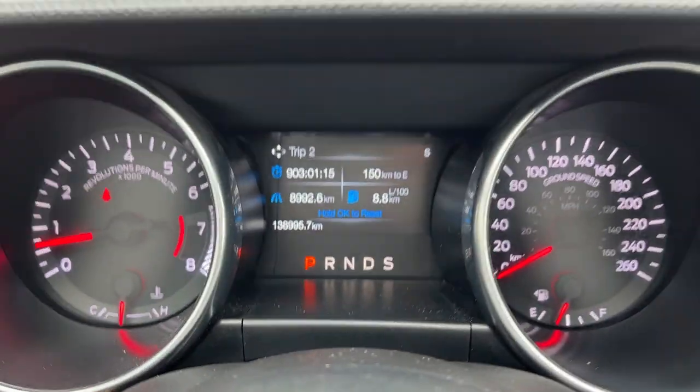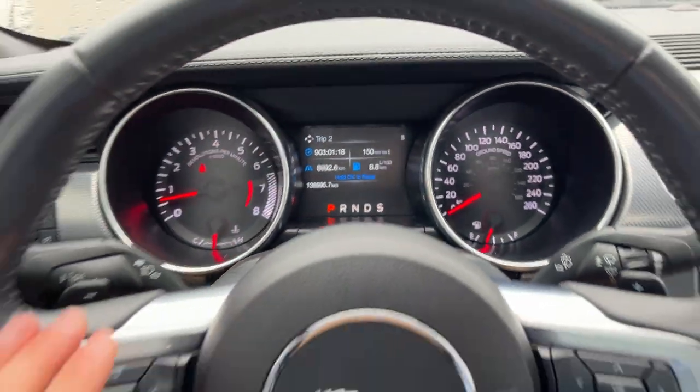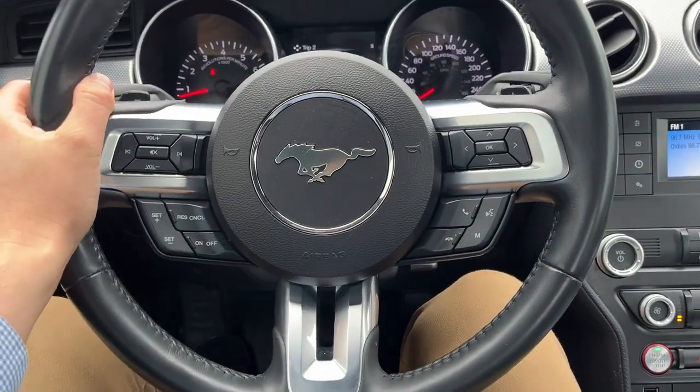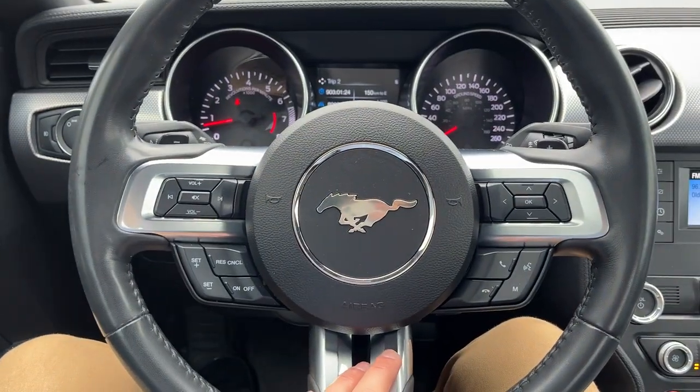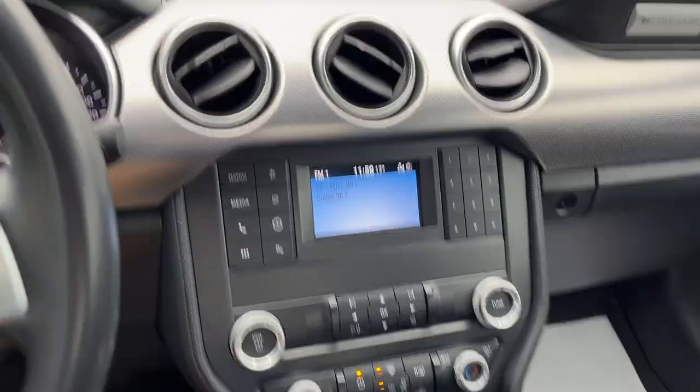The driver's seat is powered with lumbar. Stepping into the vehicle, you have a four-inch display right behind the steering wheel. This Mustang has 138,000 km on it, but don't let that fool you — this Mustang drives fantastic and it'll come fully certified. Of course you have your cruise control here and your four-inch center display.